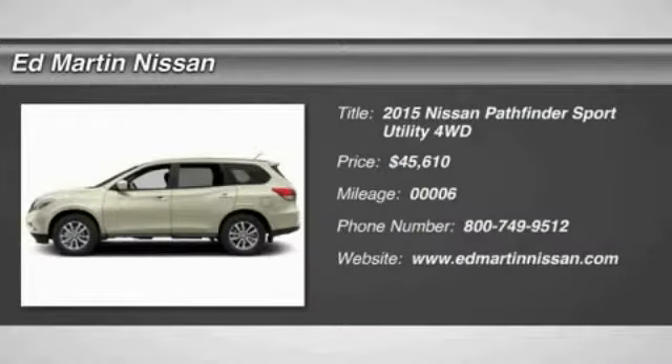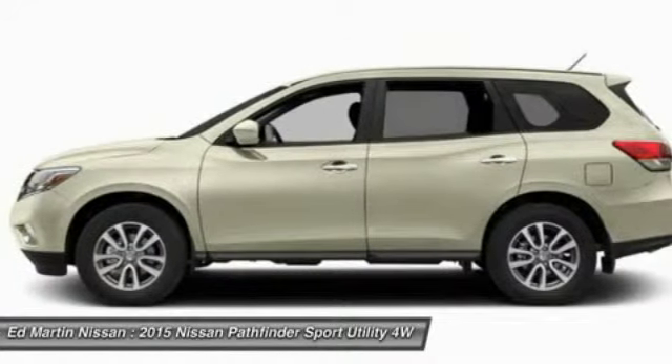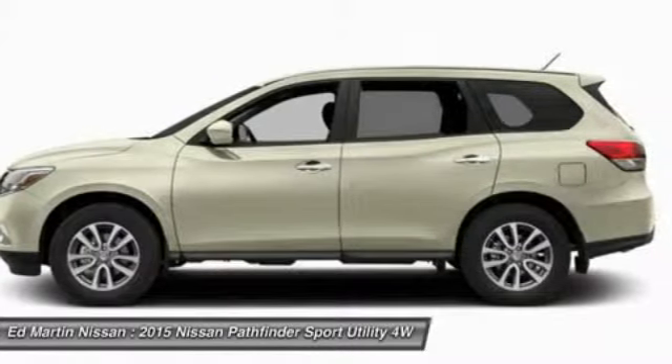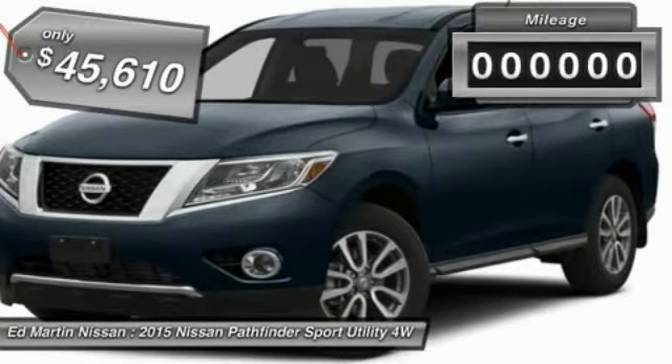The 2015 Pathfinder. The Pathfinder has a premium interior with three rows of seating for up to seven passengers, as well as versatile seating and cargo configurations. This SUV appeals to both truck lovers and car lovers and is priced below $50,000.